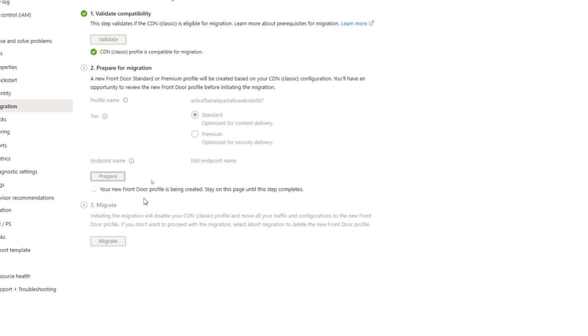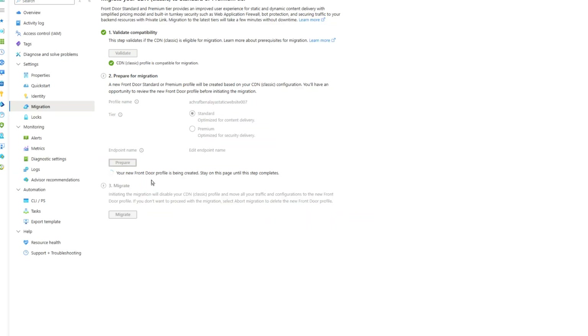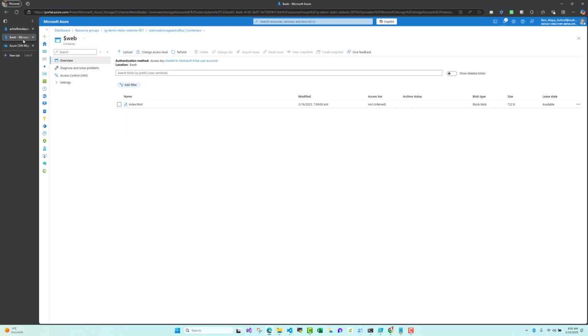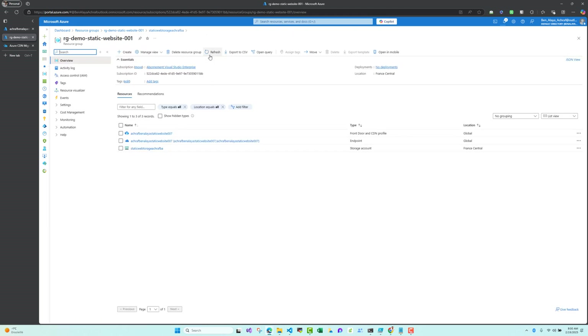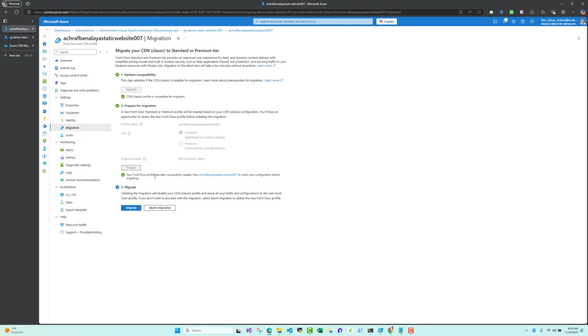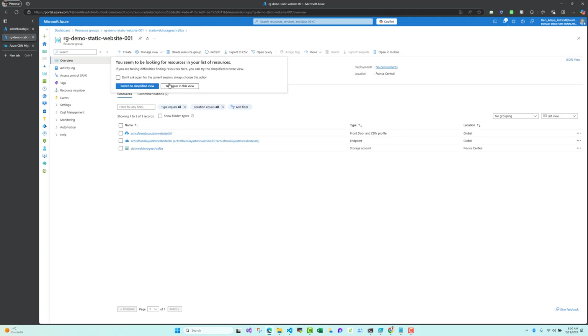Your new Front Door profile is being created — you need to stay on this page until these steps complete. I'll zoom out and keep this page open, then go back to my resource group. If I refresh in a few seconds, we will see that a Front Door profile has been created. The Front Door profile has been successfully created — we were in the preparation phase, not migration yet.